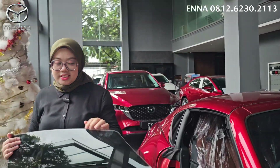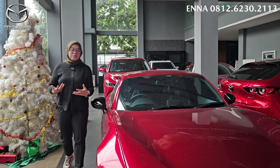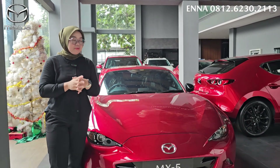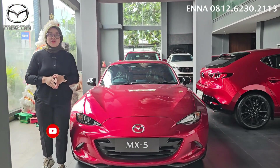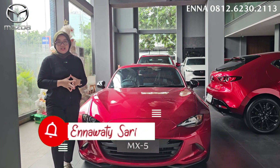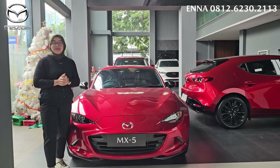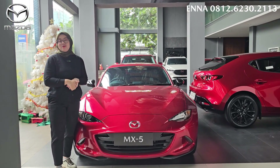Jadi teman-teman, kalian tidak ada salahnya meresolusikan keinginan kalian atau menciptakan mimpi-mimpi kalian untuk memiliki mobil Mazda ini. Buat teman-teman yang mau pesan mobil Mazda, jangan lupa hubungi Ena di 0812-6230-2113 untuk info harga, info promo, dan cashback lainnya. Terima kasih banyak yang sudah menonton video Ena. Jangan lupa untuk like, comment, share, dan subscribe juga ya channel Youtube Ena, dan jangan lupa tekan tanda lonceng. Assalamualaikum warahmatullahi wabarakatuh. Dadah.